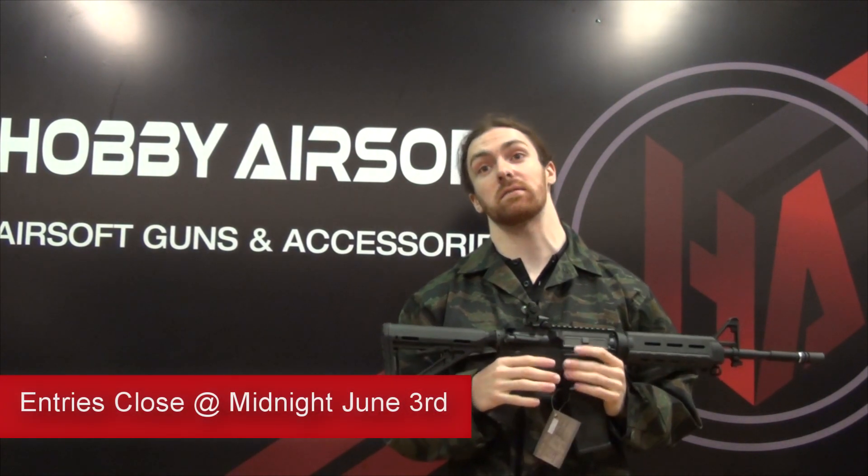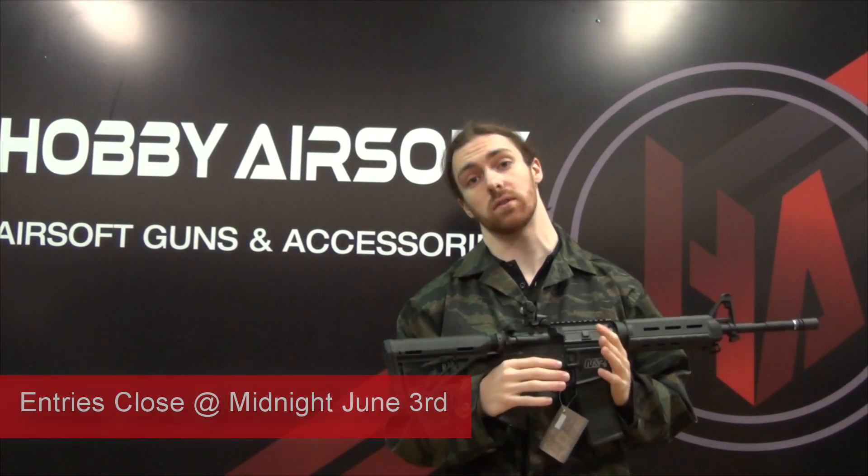We will announce the winners on Wednesday the 4th of June. Entries close at midnight Tuesday the 3rd of June. Thank you for watching and good luck!